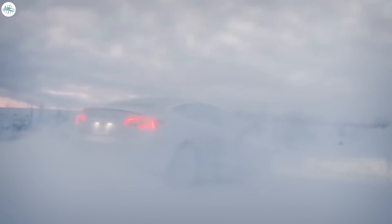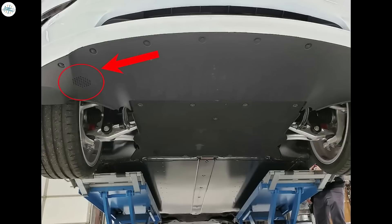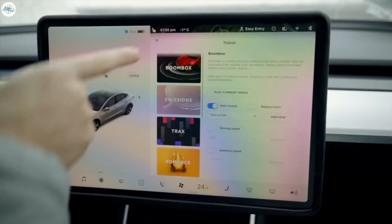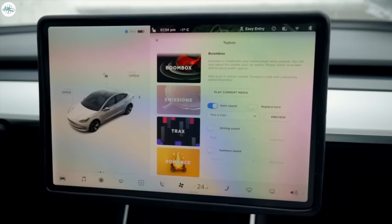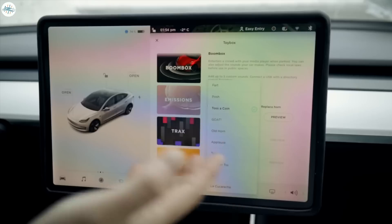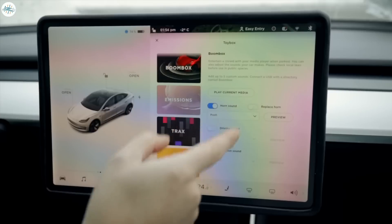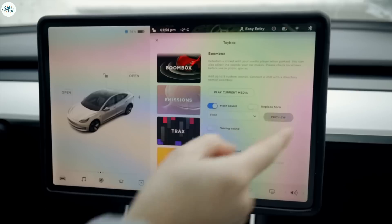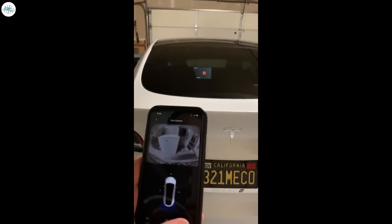The next change in the 2022 Model Y is the addition of external speakers, which were not present on the 2020 version. The external speakers were mainly introduced for pedestrian warning sound, but Tesla also used them for entertainment via the boombox feature, enabling users to broadcast sound outside the car. Tesla added customized sounds like goat bawing, applause, fart, and more that can be used as a horn. These external speakers also work with Tesla's live sentry mode, where you can scare someone away from your vehicle.